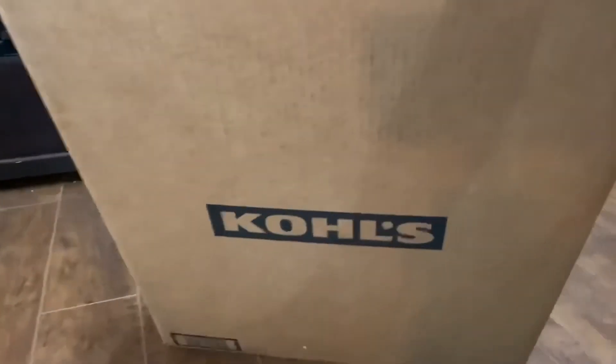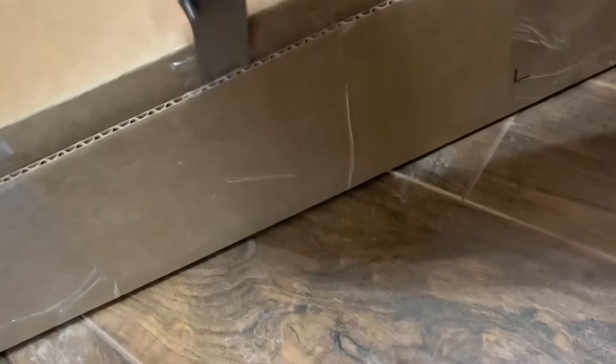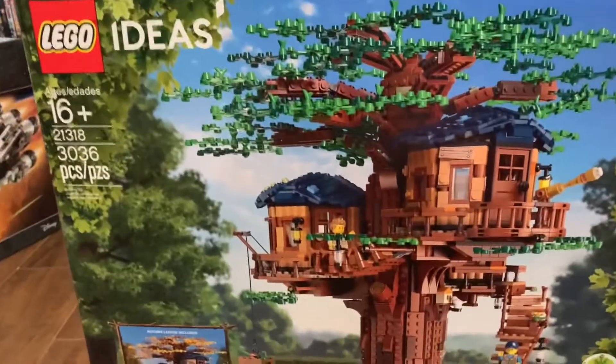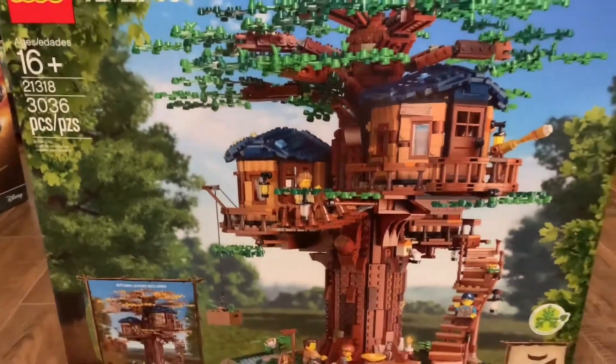And for our last package, comes from Kohl's. Last but not least, we got the Lego Ideas set number 21318, the Treehouse.